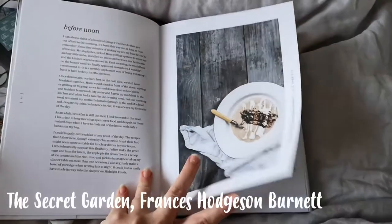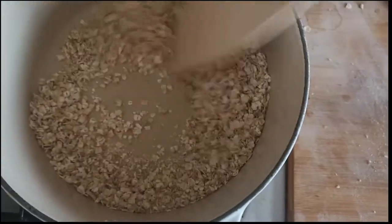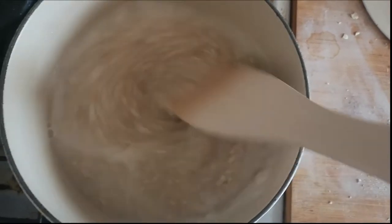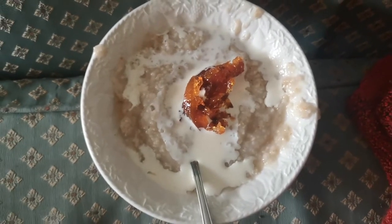But after a few days spent almost entirely out of doors, she wakened one morning knowing what it was to be hungry, and when she sat down to her breakfast, she did not glance disdainfully at her porridge and push it away, but took it up on her spoon and began to eat it, and went on eating it until her bowl was empty. So I'm in a rush because I am late for work, because I made this porridge. I'm having porridge from The Secret Garden with marmalade from Paddington. The marmalade I think is overdone — it's quite hard — and it's been in the fridge and I don't think it's supposed to go in the fridge. It's quite bitter and chubby. Oh dear, I don't think I did a good job on the marmalade. Porridge is fine.